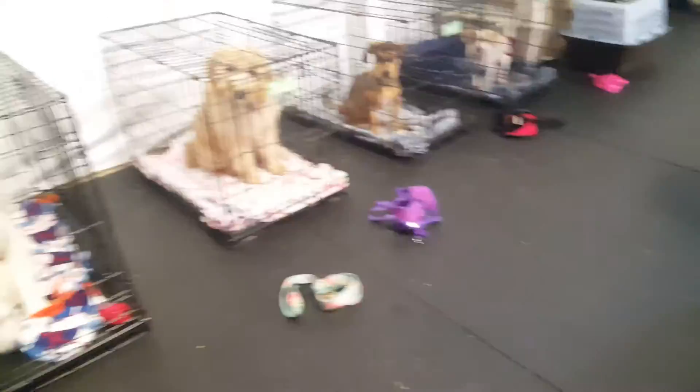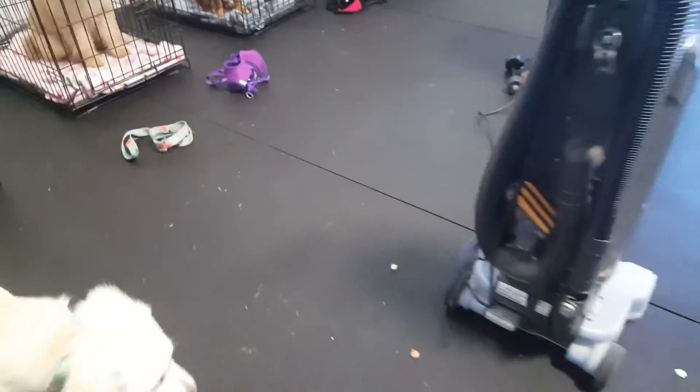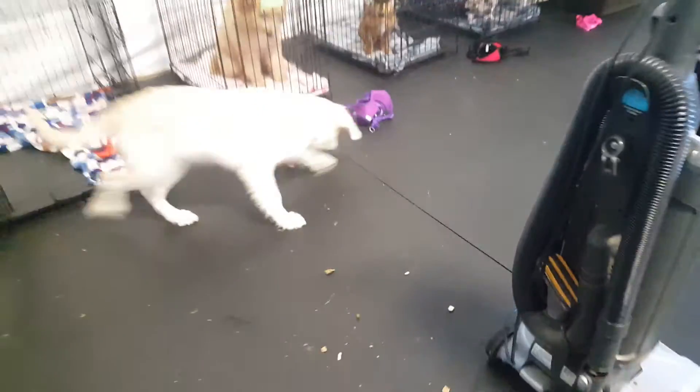We might also walk past the vacuum, and if she follows — good girl. Anything she does near the vacuum is gonna make nice stuff happen. Right now she's sitting by me but she is looking at the vacuum — good girl. So we're just gonna go super slow and we're gonna make sure this vacuum is super paying off for her.